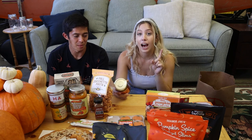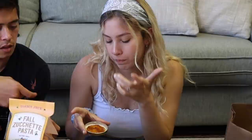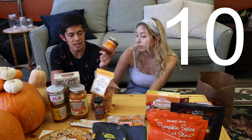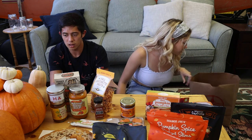Lastly, pumpkin butter — we're both very excited about this. We opened it up and both really liked it. You can picture it mixed into cream cheese. Slather it on a bagel with cream cheese, or on some bread with a little butter, and you've got fall vibes. Both of us rate it 10 out of 10. This is the winner of the day — the pumpkin butter.